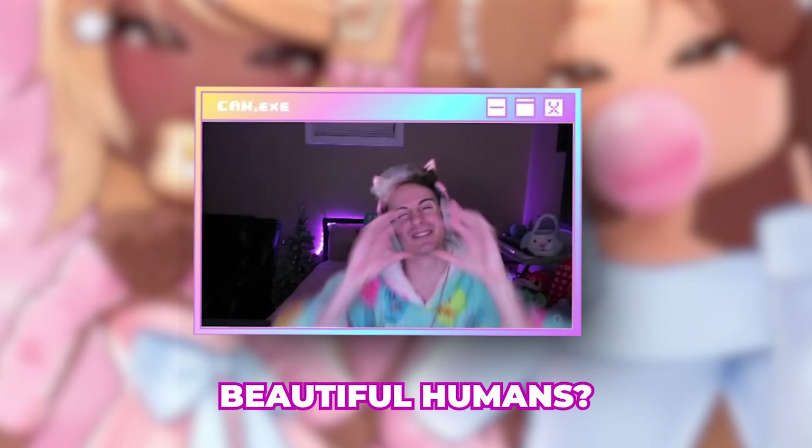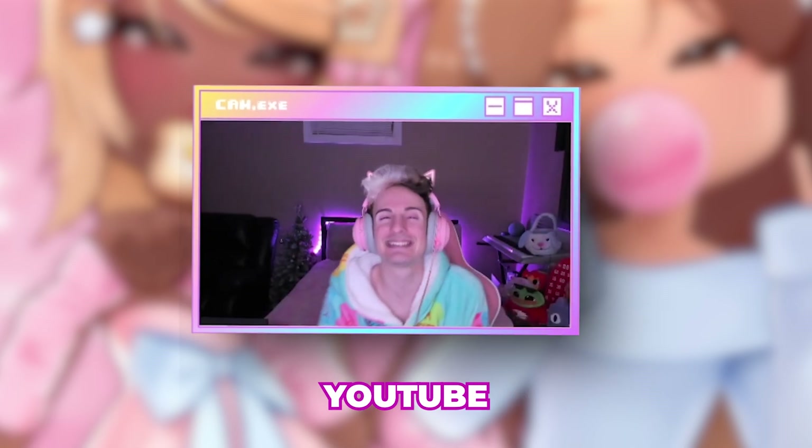Hey friends, how y'all doing today, beautiful humans? What made y'all smile today? And welcome back to the Saks from the YouTube channel!